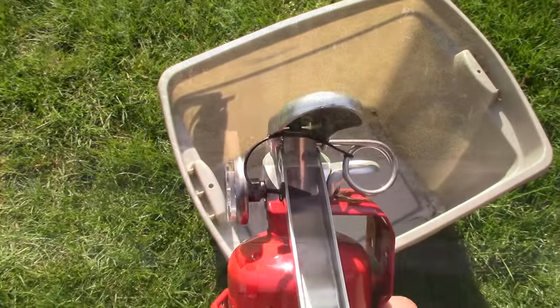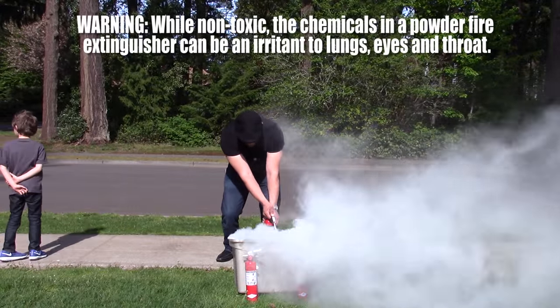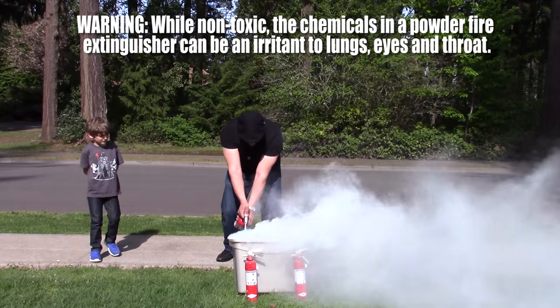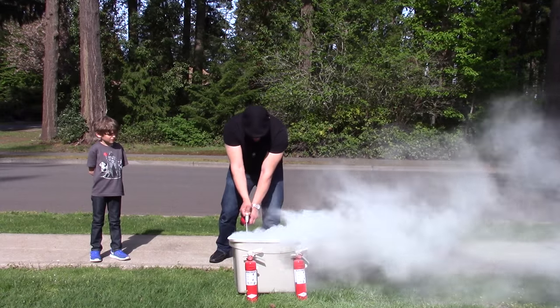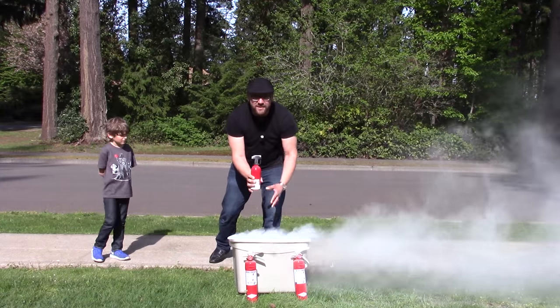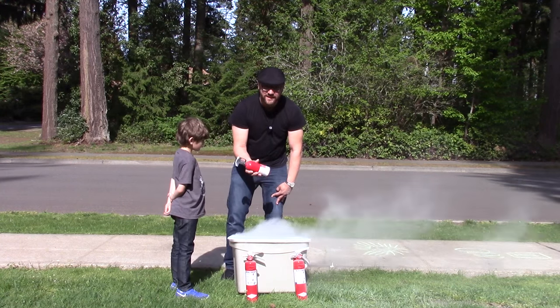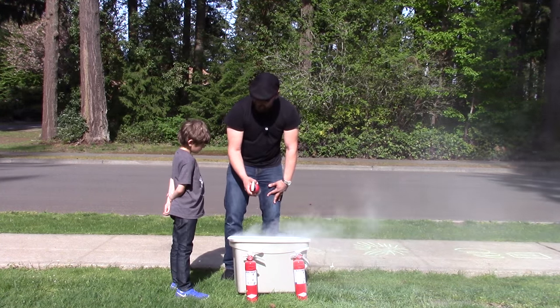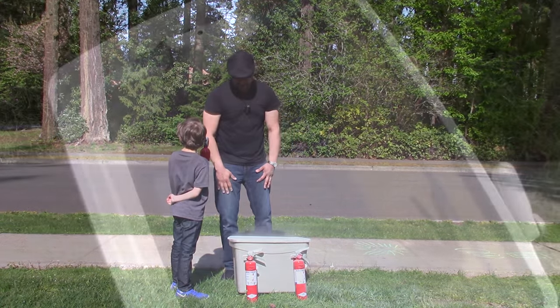We go ahead and discharge the First Alert BC extinguisher. After it's done, this one can't be recharged so it goes in the trash. Here's what that substance looks like — it has a nice turquoise color to it.